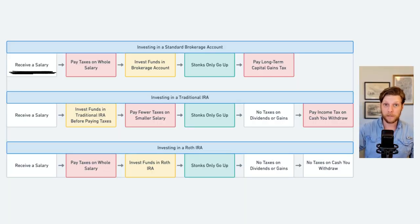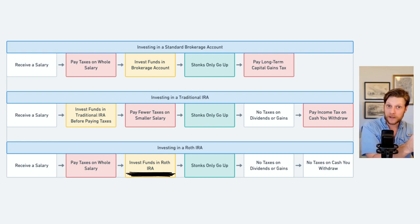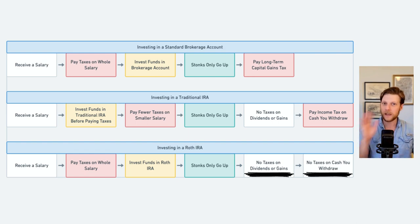So to quickly recap: for a typical brokerage account, you work and make money, you pay taxes on that money, then you put the money in your account and invest, and as that money increases in value, you pay taxes on it again. For the traditional IRA, you work and make money, you put it in the account without paying taxes, and when you pull it out, that's when you pay the taxes. For the Roth IRA, you work and make money, you pay taxes on that money, but when you put it in the account and invest, you get the benefit of not paying taxes on any of your gains at all.